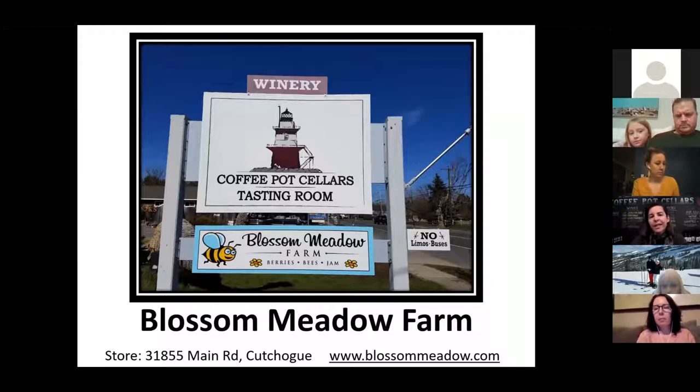I own Blossom Meadow Farm and co-own Coffee Pot Cellars, which is a tasting room. My husband's a winemaker, so we have both of our businesses in one store out in Cutchogue — the address is 31855 Main Road. My actual farm location is in Southold on South Harbor Road, but we thought it'd be good to have a farm store. Everything I talk about tonight is also available on my website, blossommeadow.com, and I have great articles as well as videos there, and this video will be posted there as well.